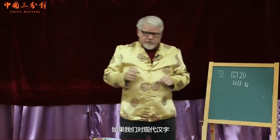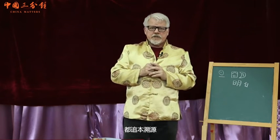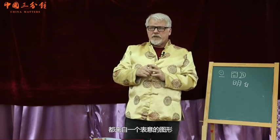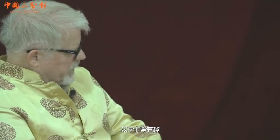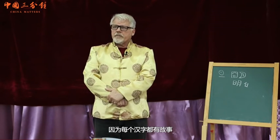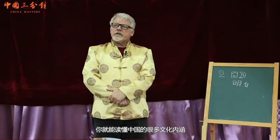So if we take the modern characters and trace them back to their origins, every part of every modern character comes from an ideograph — a pictograph that has meaning. Chinese is particularly interesting because each of the characters has a story. And if you understand this story, you can understand a lot about Chinese culture.